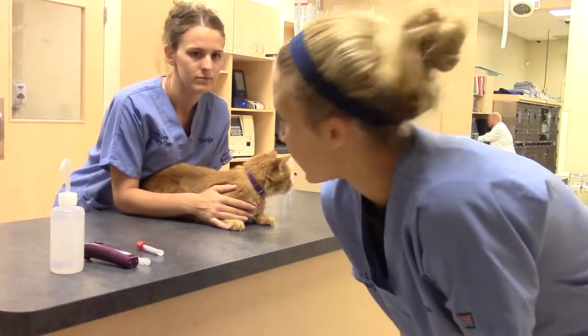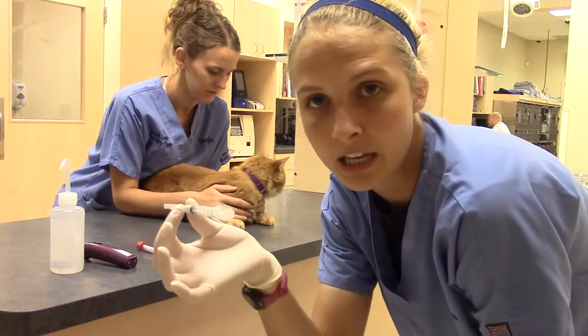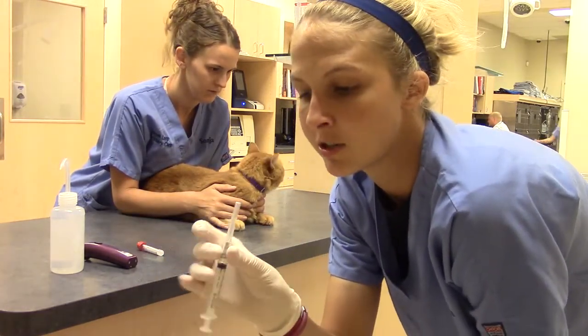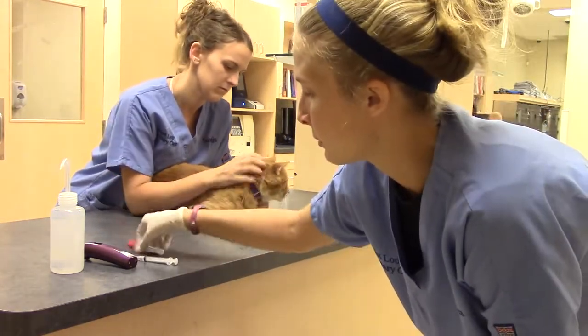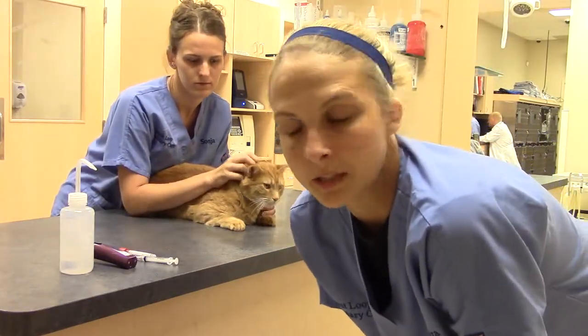Hi, my name is Sarah Levine. We're going to be drawing blood on a cat today from the jugular vein. I've got my needle here — a 3 mil syringe and a 22 gauge needle. We've got our blood tube here, alcohol, and our clippers just in case we need to clip a spot.